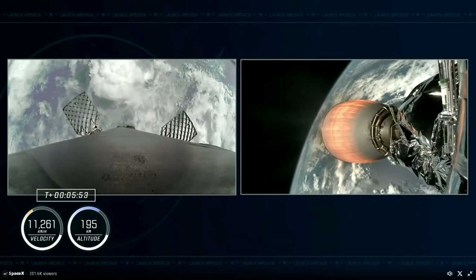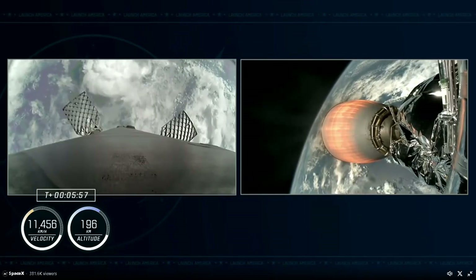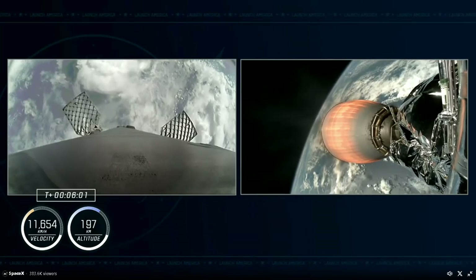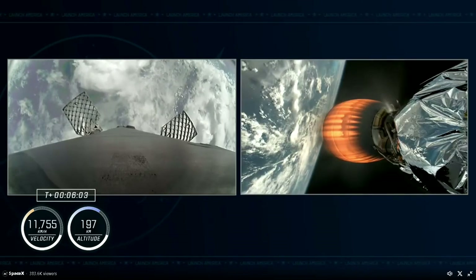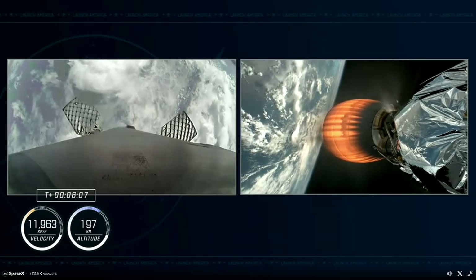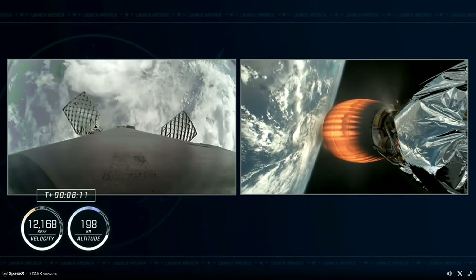This second stage is accelerating Dragon to more than 17,000 miles per hour — that puts our crew in orbit. The single Merlin vacuum engine can produce over 220,000 pounds of thrust in the vacuum of space. More good calls from Mission Control — nominal trajectory.